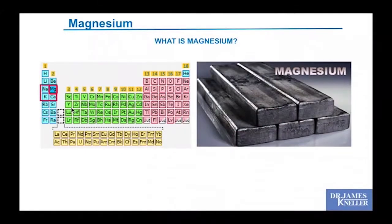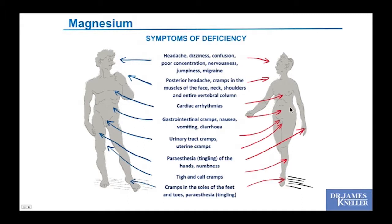Moving on to supplement essentials for the heart — magnesium. Magnesium is an element in the periodic table, a metal that is exceedingly important for your body. Symptoms of deficiency span just about every organ system: headaches, dizziness, confusion, muscle problems, cardiac arrhythmias, abdominal cramps, urinary cramps, paresthesias, tingling and numbness, thigh and calf tightness, and leg and foot cramps.